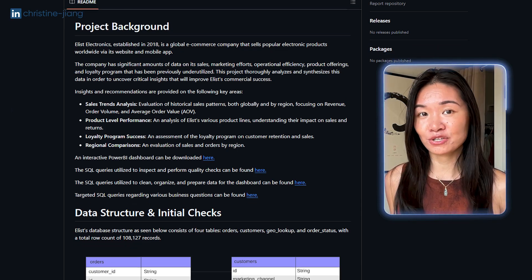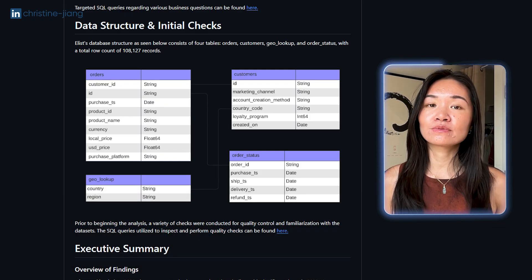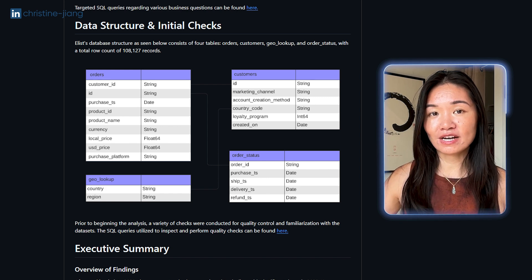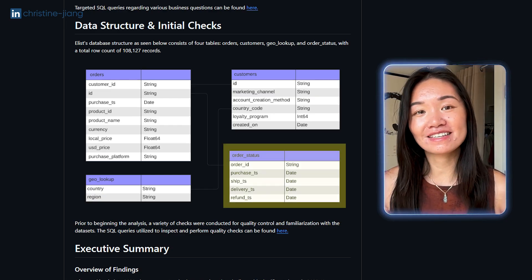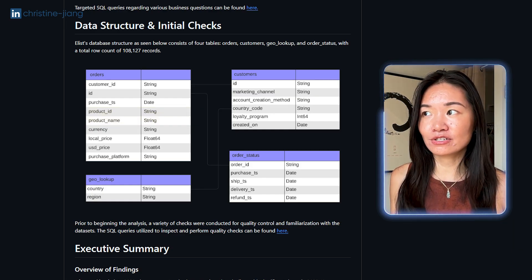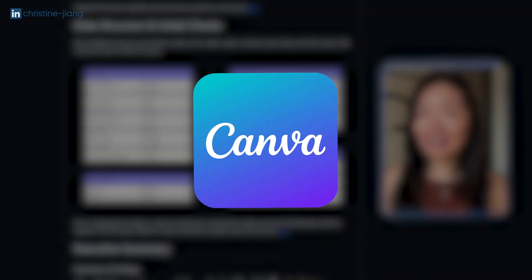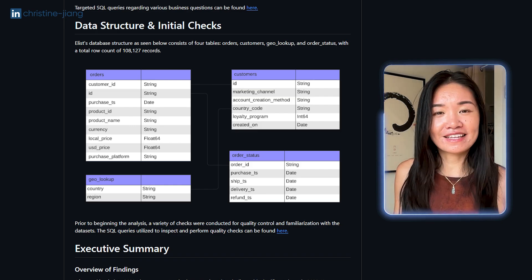In the data structure section I always recommend including an ERD — an entity relationship diagram — which shows the relationship of the tables you were using so someone can get a sense for the domain of the data. What's impressive here is that we have multiple tables that join together, just as you would on a real data project. The data set also contains columns widely applicable across industries: dates, customer demographic information like region, country, and currency, and product information relevant to any company selling a digital or physical product. You can create this ERD on Canva or use a dedicated entity relationship diagram platform.